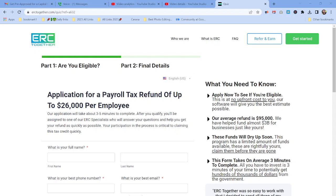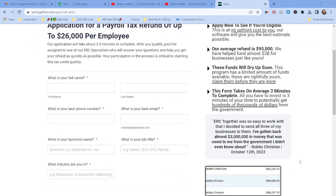These funds will dry up soon — this program has a limited amount of funds available. These are rightfully yours, so claim them before they are gone. Don't procrastinate, don't waste any time. Click the link below. It costs you nothing — just fill in a couple of pieces of information, first name and all that. They'll assign an ERC manager to do all the legwork for you. The form takes about three minutes to complete, and you potentially get hundreds of thousands of dollars from the government.